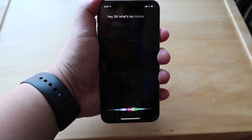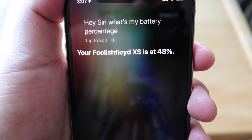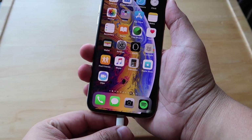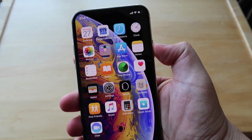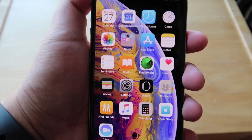First, you can simply ask Siri how much battery is left on your phone. Second, you can plug in your phone to a charger — it will automatically show you the battery percentage.